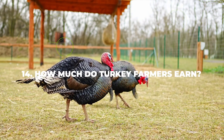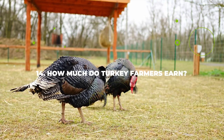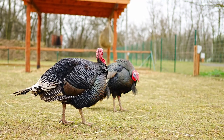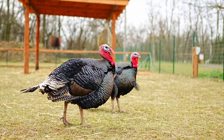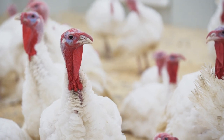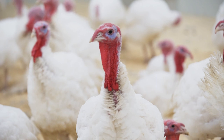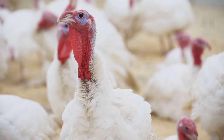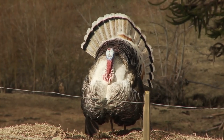Number fourteen: how much do turkey farmers earn? Back in 2021, even though most frozen turkeys sell at $1.23 per pound, farmers only really made around six cents per pound of turkey. This comes down to around $31,659 per year, which is definitely not the highest number out there. But if you like what you do and want a constant influx of high-quality meat, you should still consider getting into the turkey raising business.